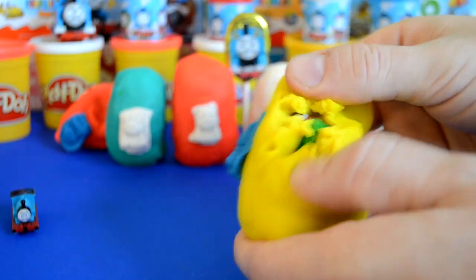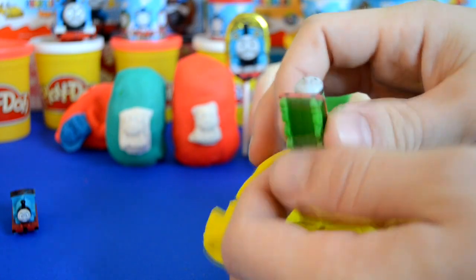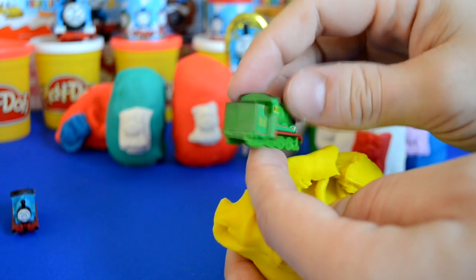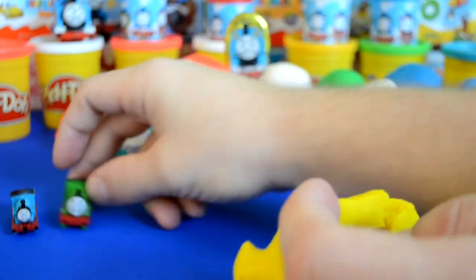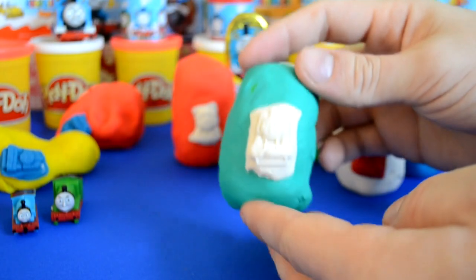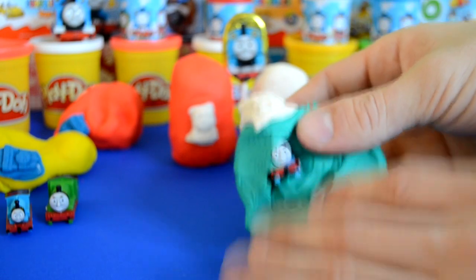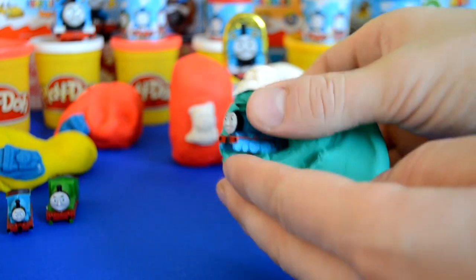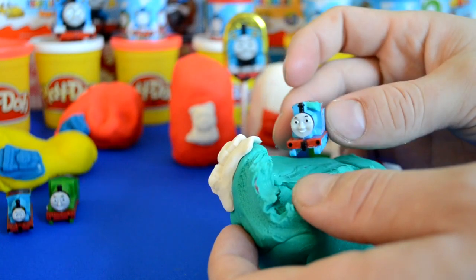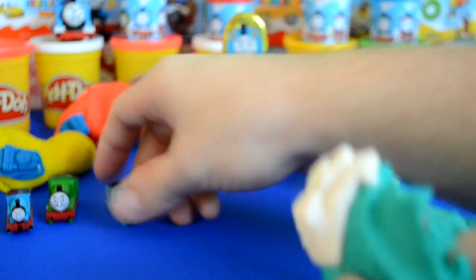We have number three, which is Henry. As you can see, the detail on these is really nice. I really like these Play-Doh surprise eggs — they're really cool. In the third surprise egg we have number two, which is Edward. Really nice.